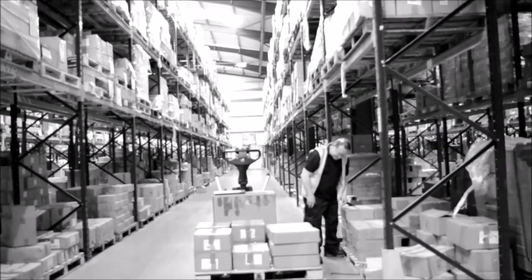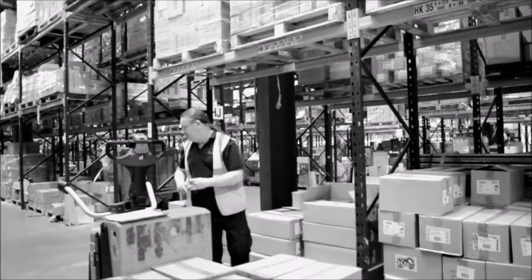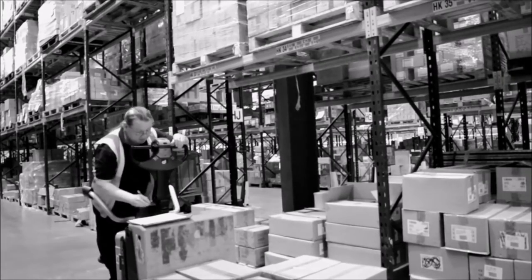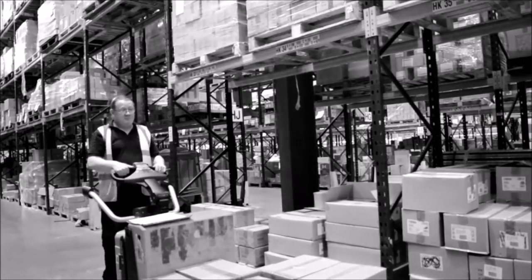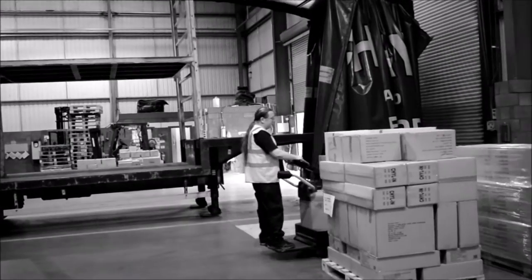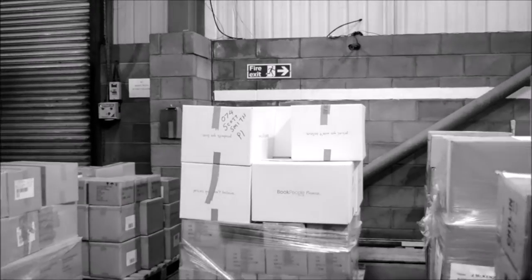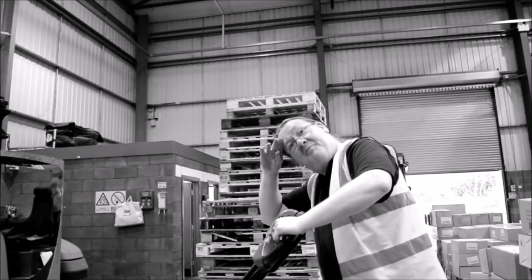Order picking. Here we find our man Joe, doing an order pick for one of our distributors. Lift with your knees, Joe. After ticking off everything on his list, the pick is soon completed. Joe has completed his pick. It's a hard job, order picking. Well done.